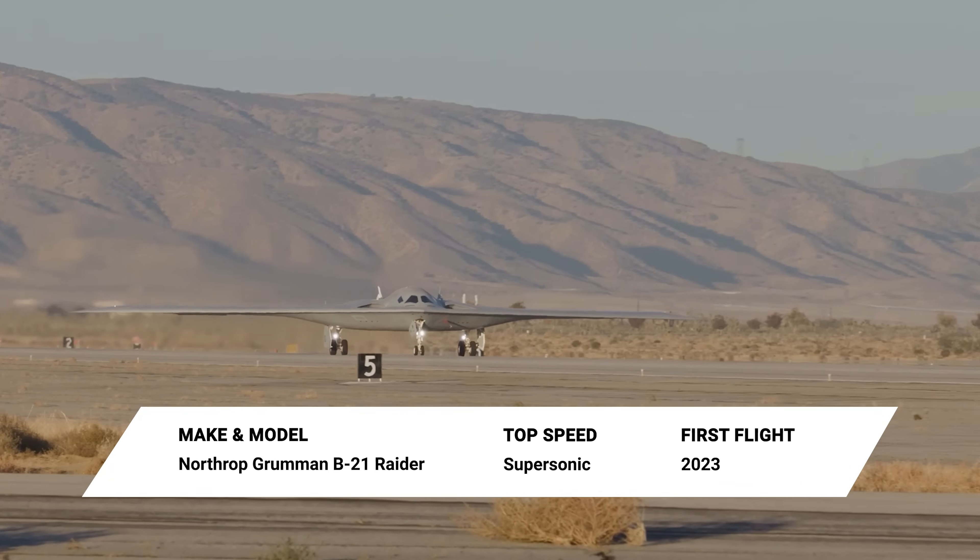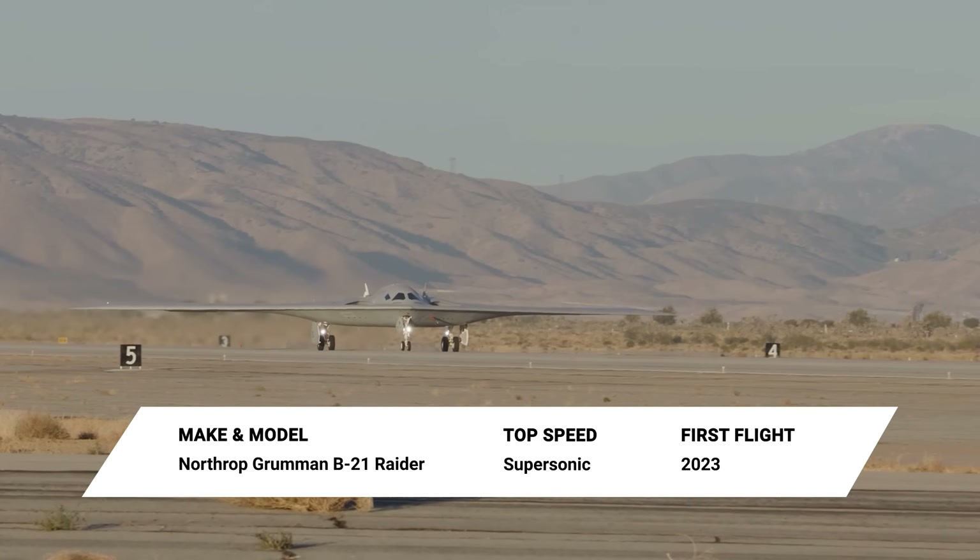The B-1 is scheduled to be replaced by the new B-21 Raider, with full retirement planned by 2038. Until then, the Bone remains a vital part of America's global strike capabilities, projecting airpower around the world at supersonic speeds.